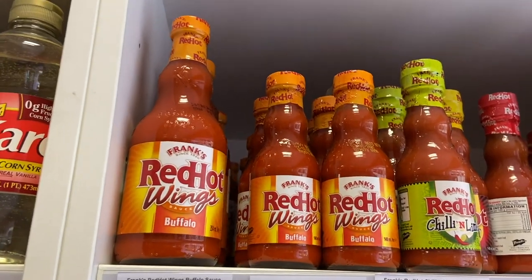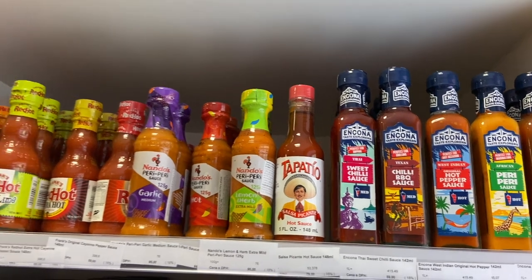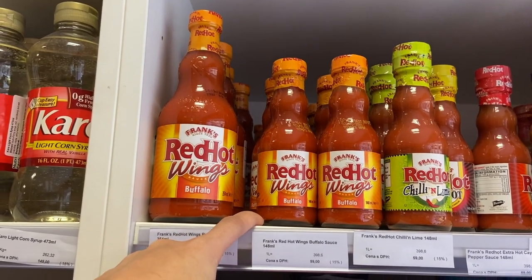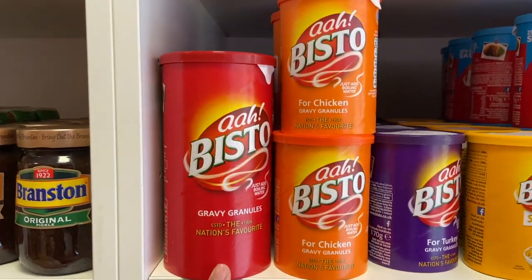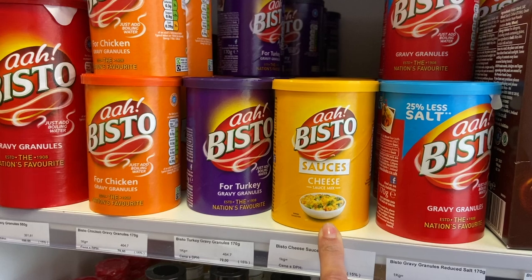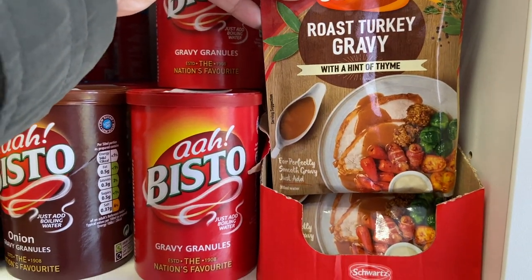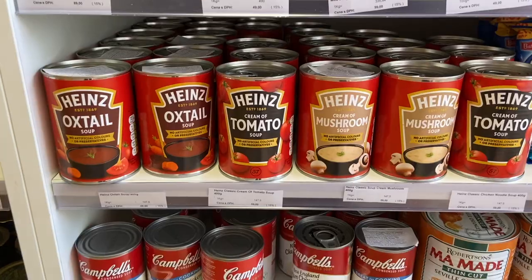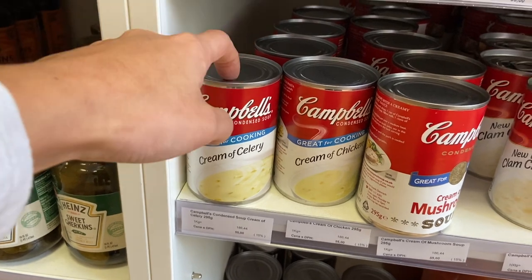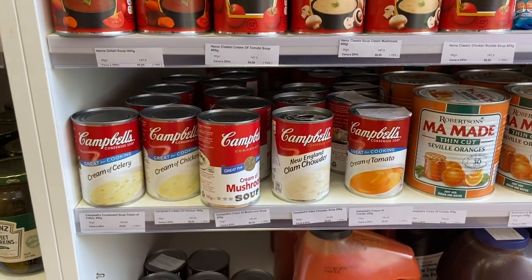Here you have some spicy sauces — my husband Jan would appreciate these but I don't eat spicy so I don't really know them. I do know these ones are for hot wings, so I might buy some to make chicken wings next week. Here's the Bistro — instant gravy — and they also have Bistro for cheese sauce, which I didn't know existed. And here you have your Heinz and Campbell's soups: cream of celery, cream of chicken — so needed for so many recipes — and New England clam chowder. I'm so happy — I literally brought three cans of clam chowder in my suitcase from the US!